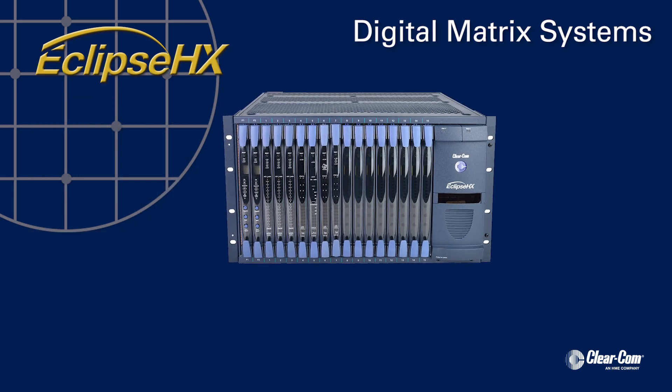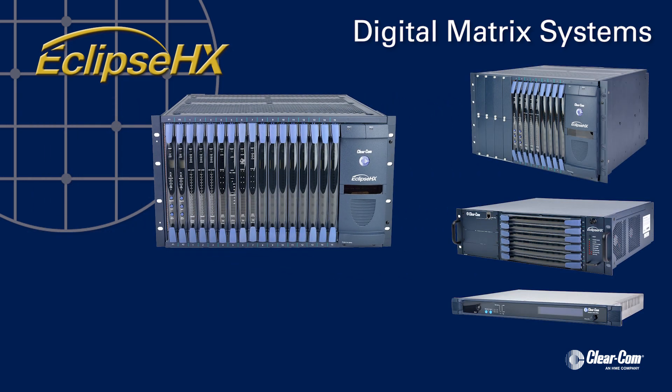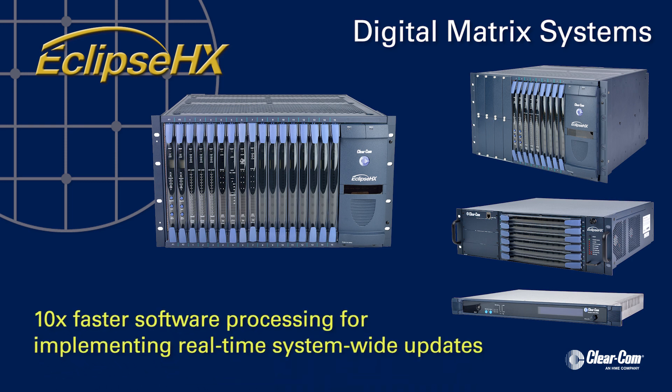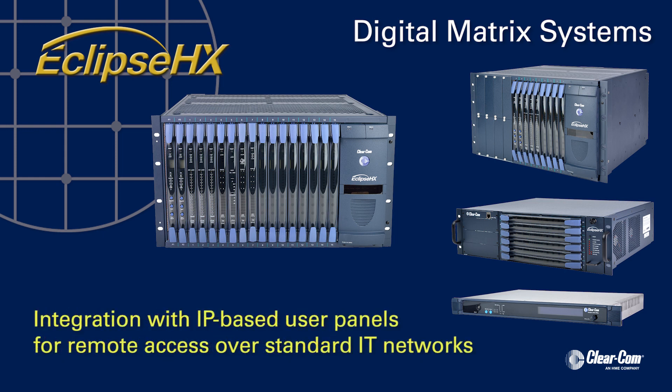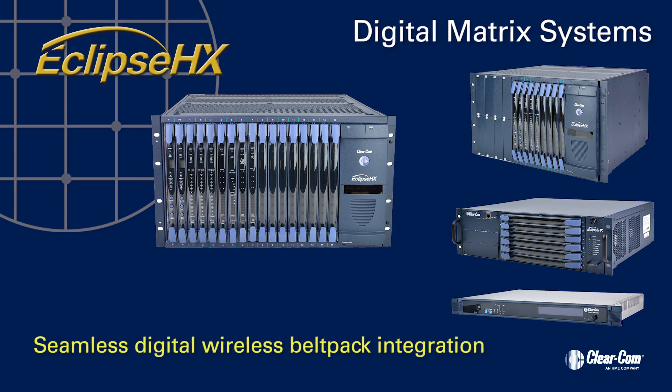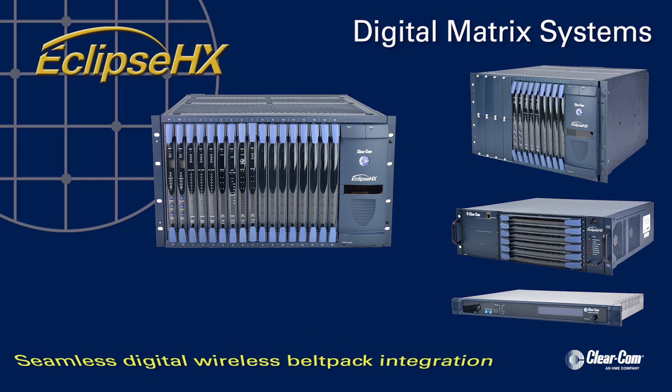Building on the powerful Eclipse platform, the new Eclipse HX range offers a step-up in performance with 10 times faster software processing speed for implementing real-time, system-wide updates, multi-frame linking to create a single communication network, intelligent integration with IP-based user panels for remote access over standard IT networks, and seamless digital wireless belt pack integration, allowing intercom users to roam freely and still stay connected.